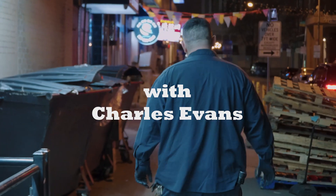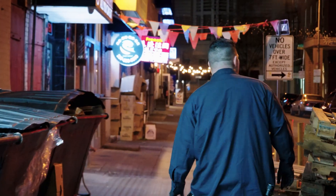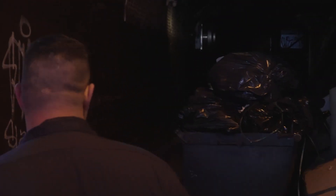Now you see this is perfect back here. We got trash everywhere on the ground. We got a grease pit that they love to feed on. And I'm sure there's generations of rats back here.